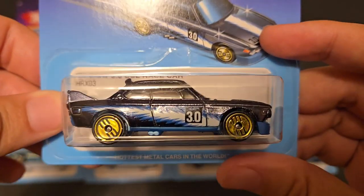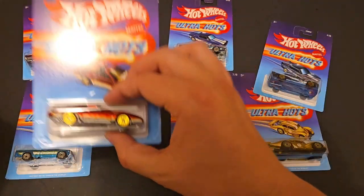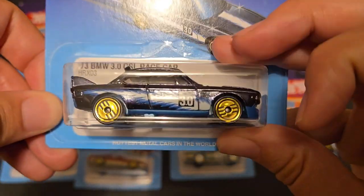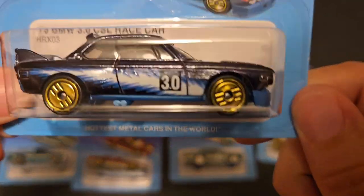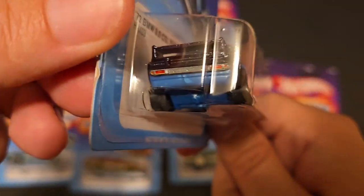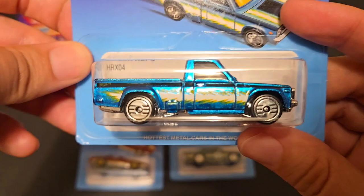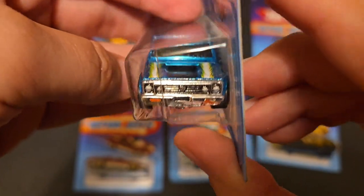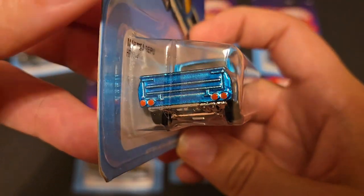We've got the BMW 3.0 CSL race car — this has got gold Ultra Hots on it. So the Pontiac and the K4 racer also have gold, so three have gold and five have silver. This one looks very similar to the AMC with the blue lightning Ultra Hot logos. Spectacular tampo work up front and in the rear, with a dark blue kind of purplish paint. We've got the Mazda Repu — look at that blue, it's just stunning. Great tampo work on the front and sides, and quad taillights.